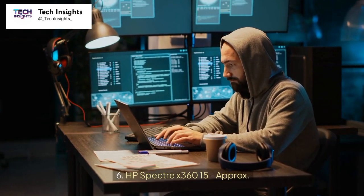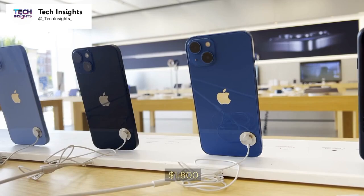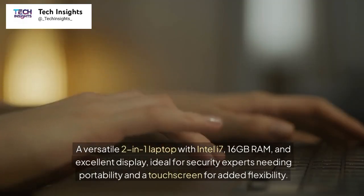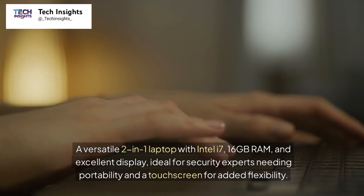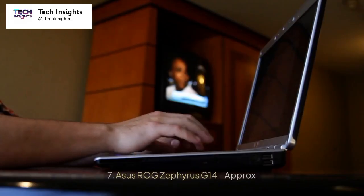Number 6: HP Spectre X360 15, approximately $1,800. A versatile 2-in-1 laptop with Intel i7, 16GB RAM, and excellent display. Ideal for security experts needing portability and a touchscreen for added flexibility.